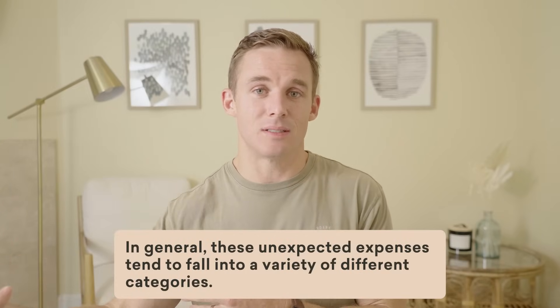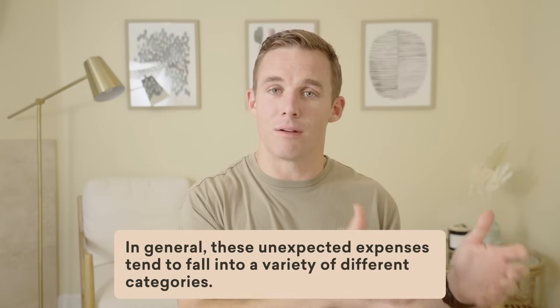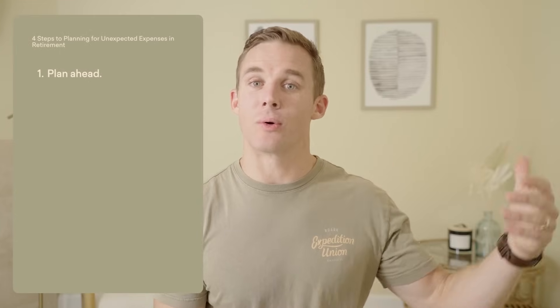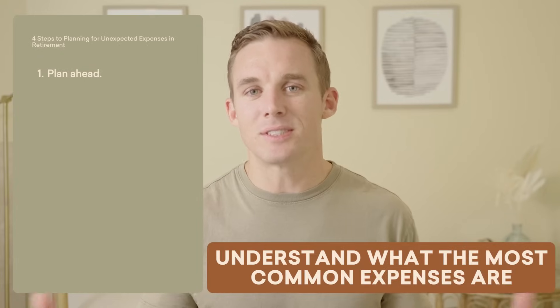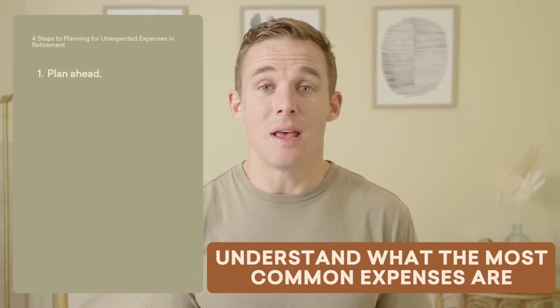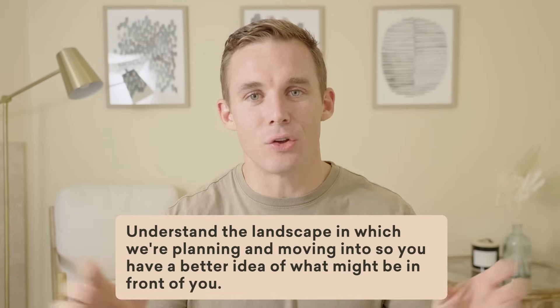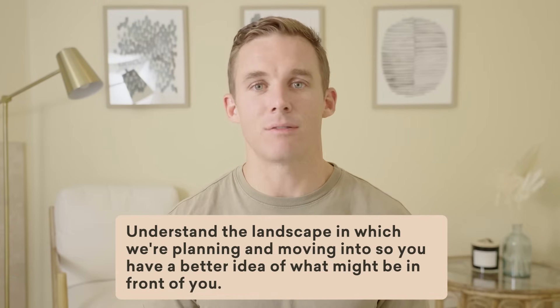Step number one is simply to plan ahead. In general, these unexpected expenses tend to fall in a variety of different categories. So if we can plan ahead for what those different types of categories are, we can better see how they might apply to us. Understand what the most common expenses are — understand the landscape in which we're planning and moving into so you have a better idea of what might be in front of you.